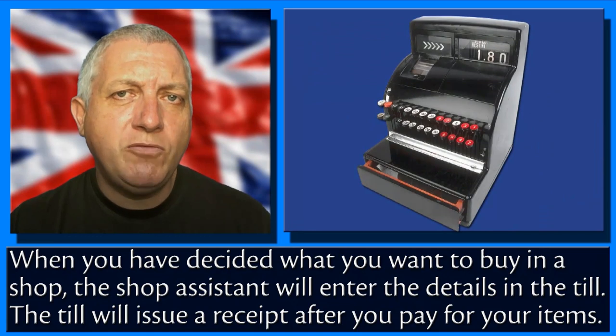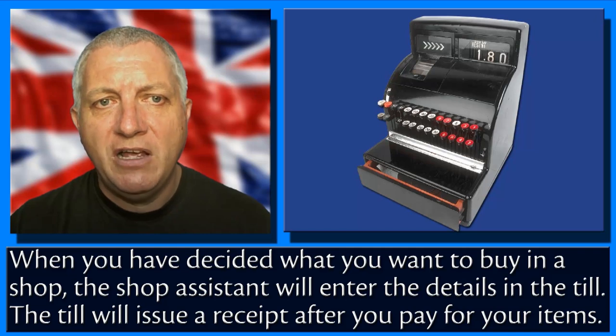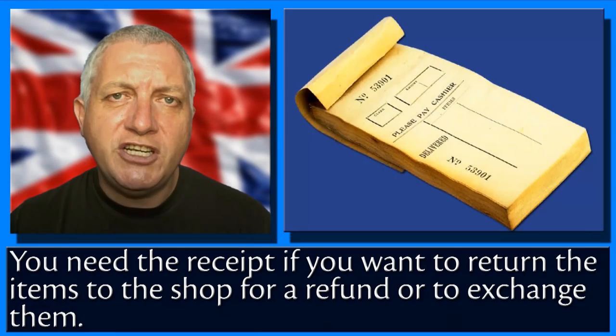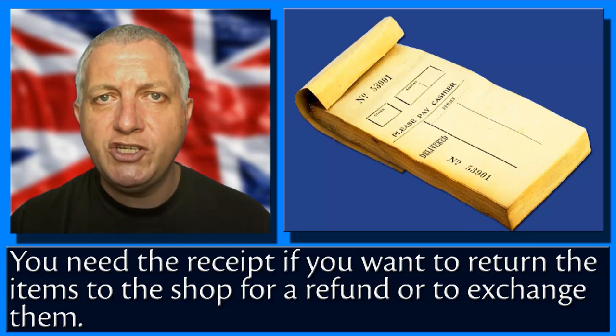When you have decided what you want to buy in a shop, the shop assistant will enter the details in the till. The till will issue a receipt after you pay for your items. You need the receipt if you want to return the items to the shop for a refund or to exchange them.